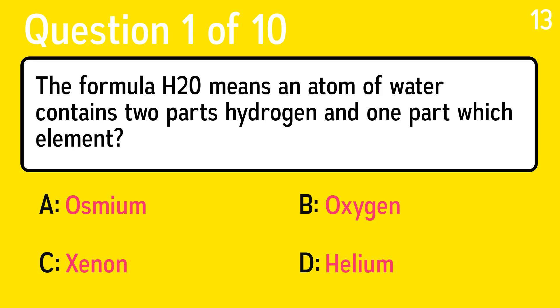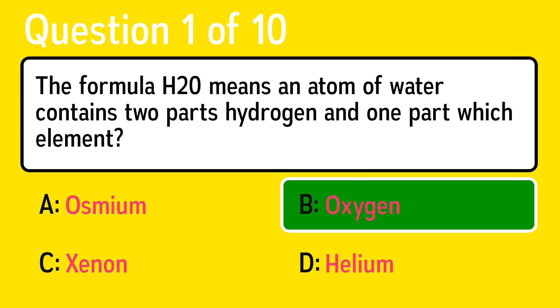The first question is: the formula H2O means an atom of water contains two parts hydrogen and one part which element? The correct answer is B, oxygen.